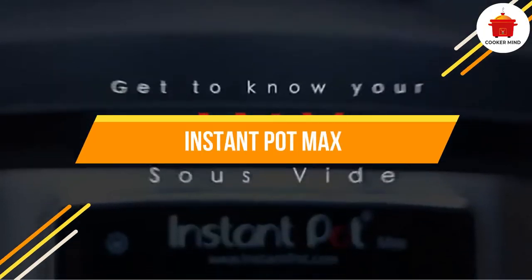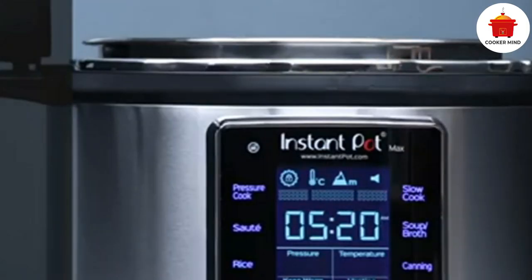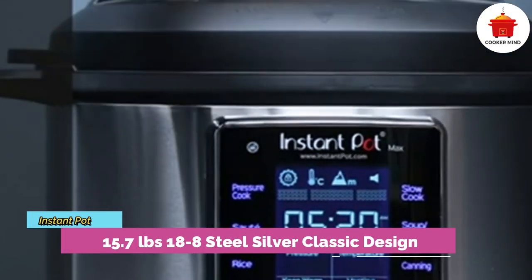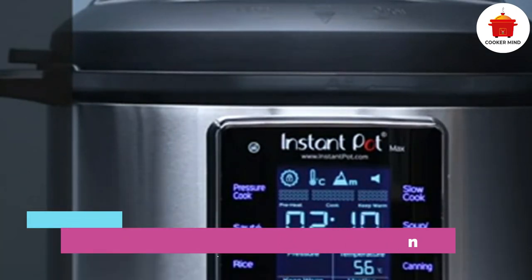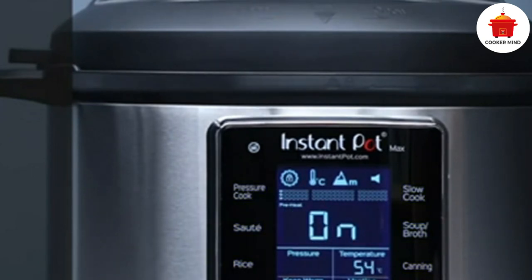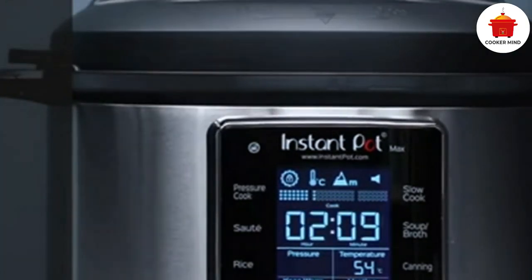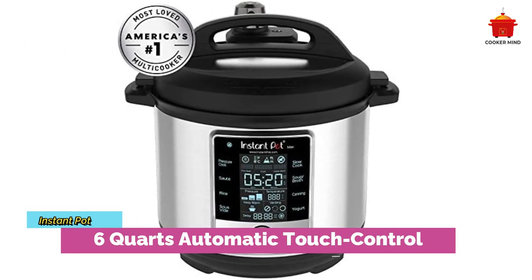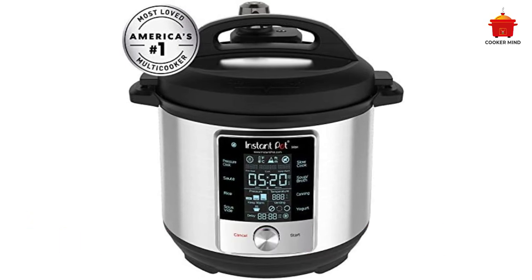Number five: Instant Pot Max, best programmable. If there were one kitchen device that would complete your college days, it would be the Instant Pot Max. This instant pot will give you joy and freedom in preparing perfect meals throughout your entire college life. It features a touch screen that lets you set up controls in one go, and its NutriBoost technology breaks down food faster, letting it cook quickly while retaining nutrients inside.